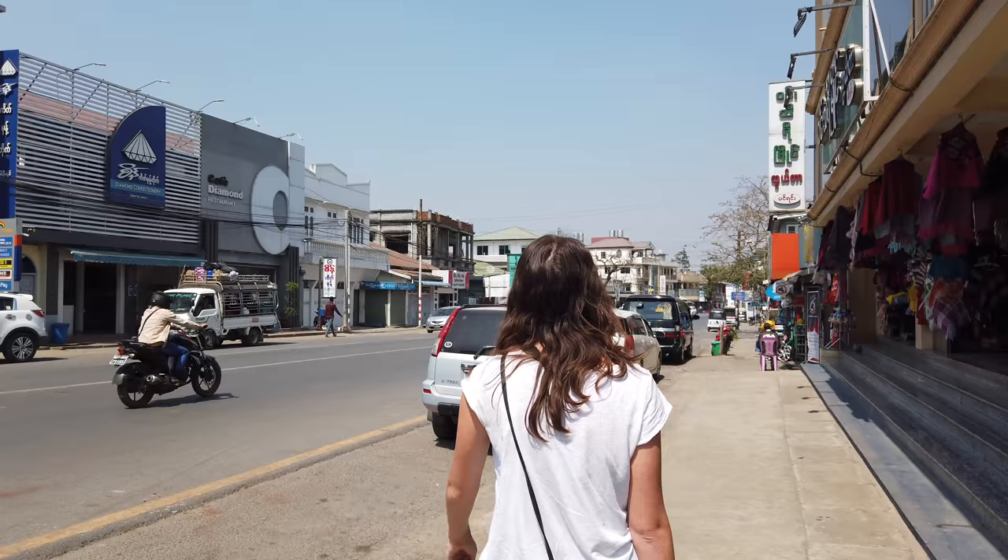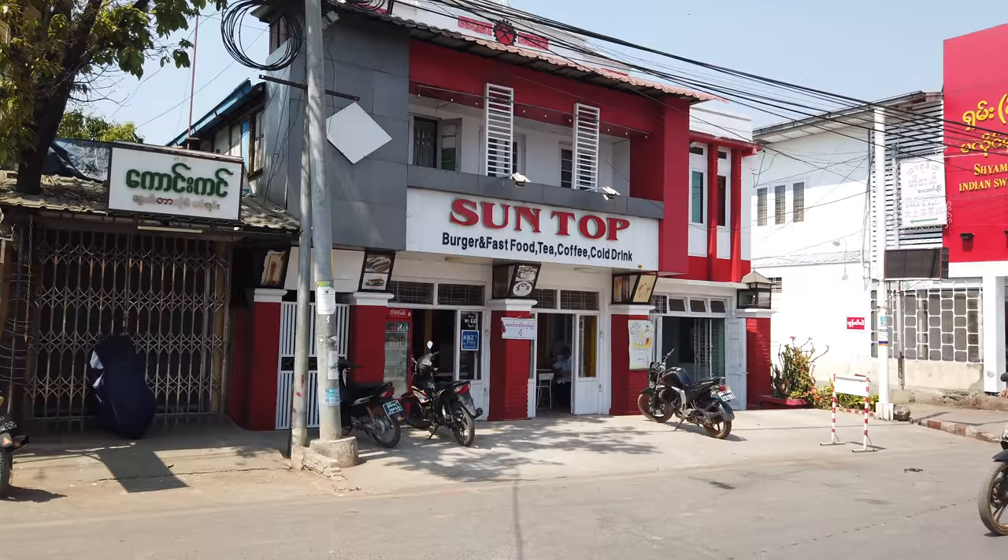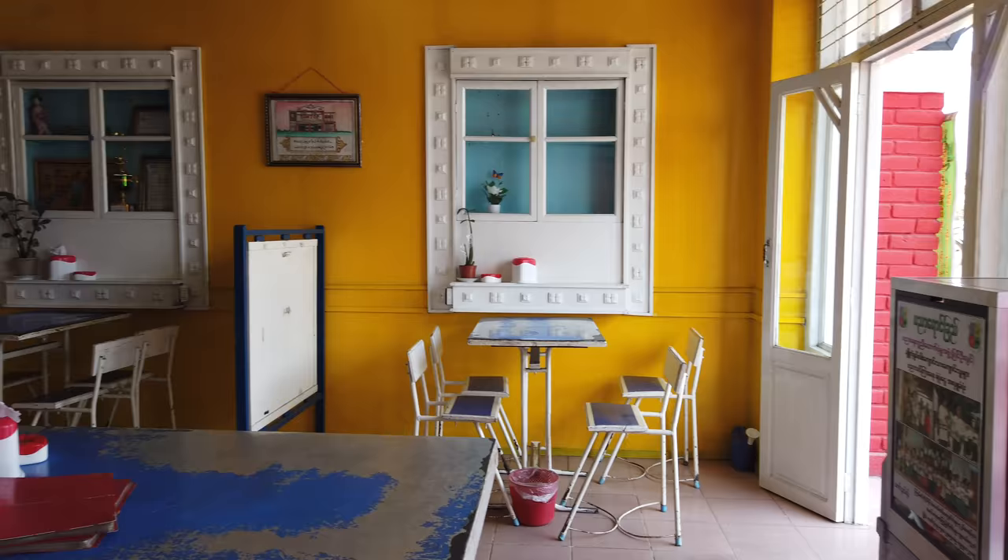We got a cute little hotel in the middle of the downtown area. Right now our first order of business is food. When you come to a smaller town like this, it can be a little bit harder to find good places to eat. We try and go for what has the best and most Google reviews, and that's how we picked the place we're heading to now, which has 14 Google reviews. This place is actually really cute — it reminds me of a retro burger joint in the U.S. The outside is pink and red, and it's got a good menu.